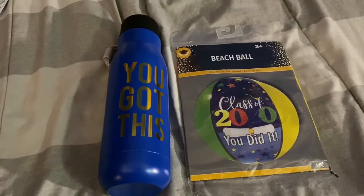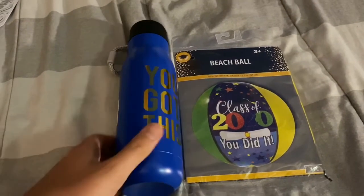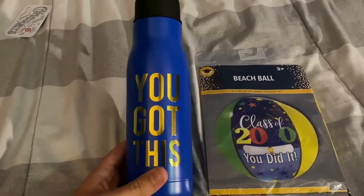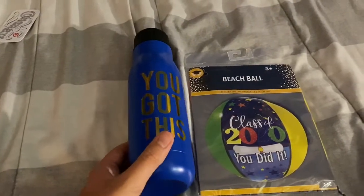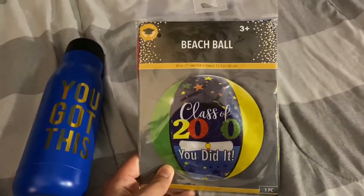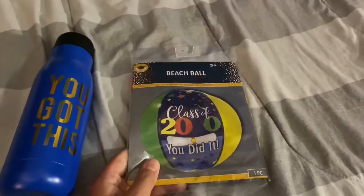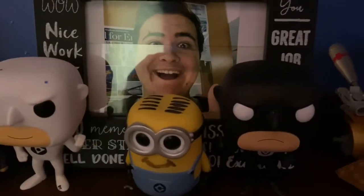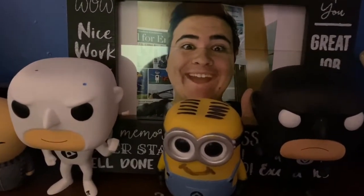One more gift — I got a nice little cup that says 'You got this' from Miss Collier, and also a nice little Class of 2020 'You did it' beach ball, which is great. Thank you, Miss Collier, for giving me this. And also, Miss Collier gave me this nice Class of 2020 picture frame of me, which is very nice.